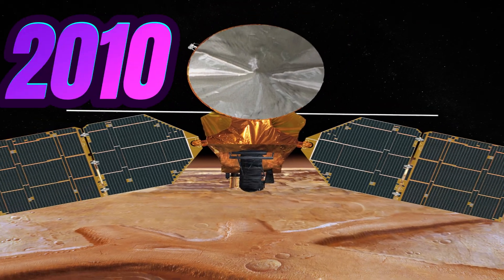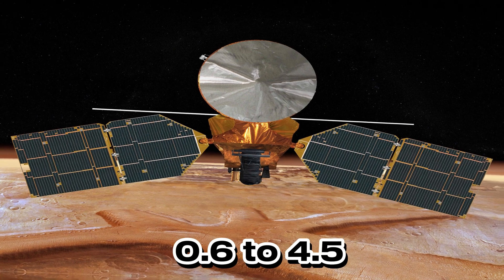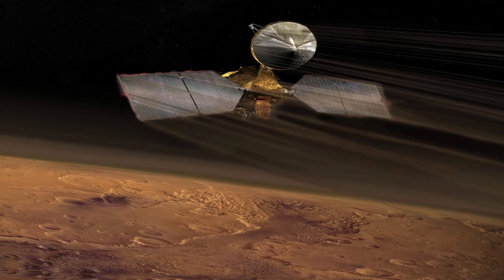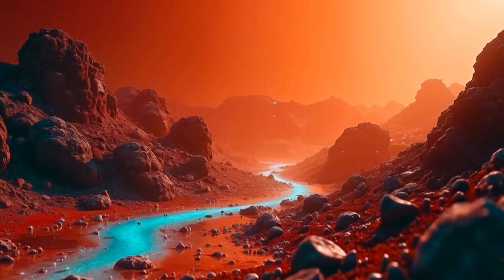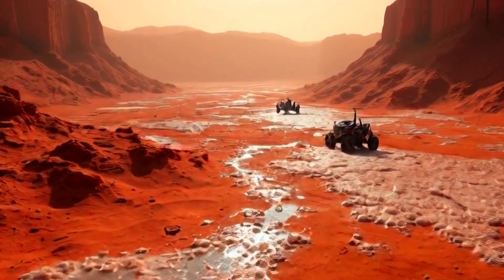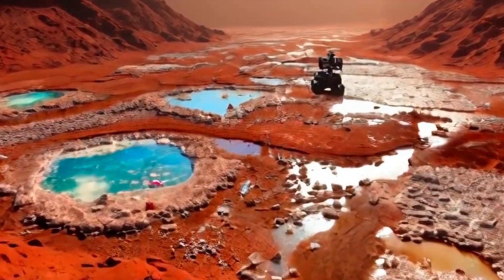In 2010, the Mars Reconnaissance Orbiter encountered dark and narrow streaks with a width of 0.6 to 4.5 meters and a length of several hundreds of meters in the walls of craters. These lines are regularly formed in spring and summer when the surface temperature is above minus 23 degrees Celsius. Scientists believe these lines are seasonal and are created when salt water from an underground aquifer reaches the surface. The Mars Reconnaissance Orbiter found hydrous salts in these slopes, indicating that salty water flows downstream and evaporates.